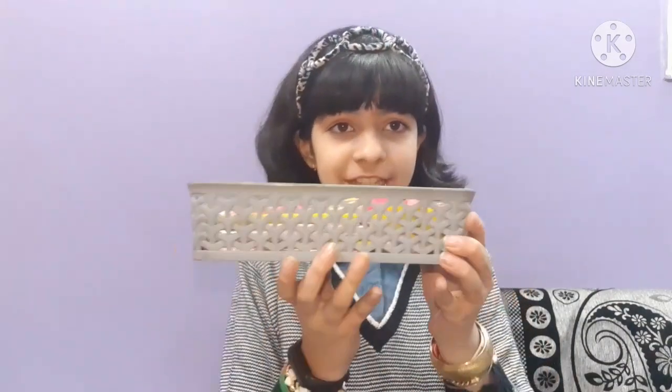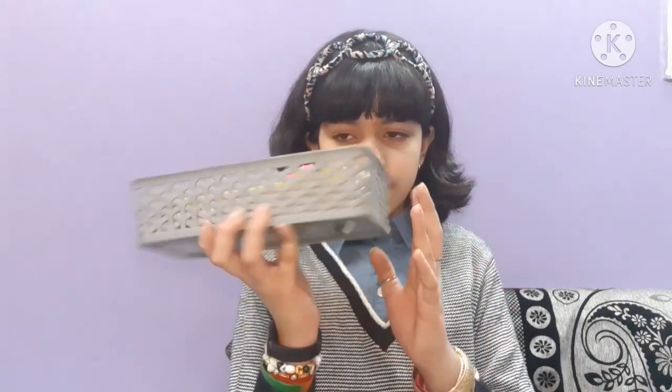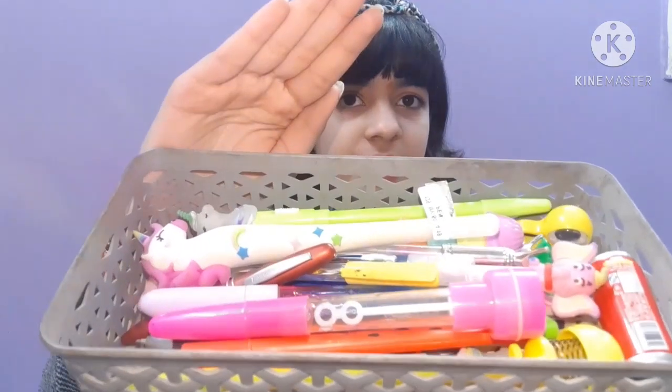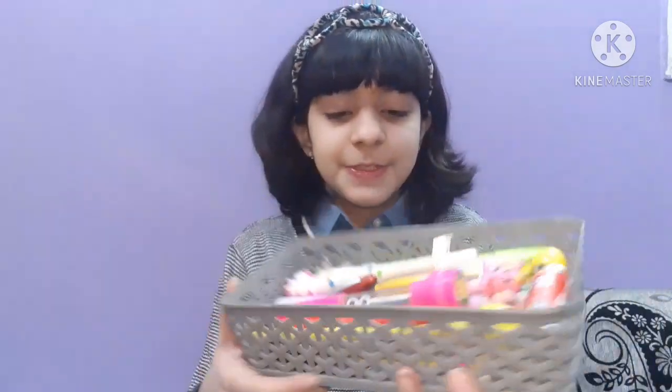Pen collecting is one of my favorite hobbies. For today's collection, I am not going to share any pen which is very normal and simple — I am going to share some fancy pens with you. I have this organizer which I bought; it is best for keeping pens and pencils, and I keep all my fancy pens inside.